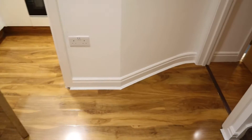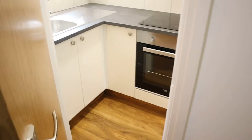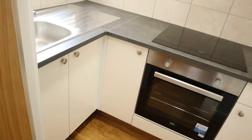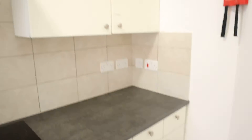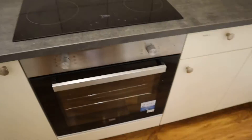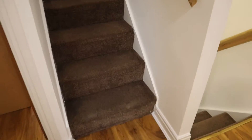On the ground floor we have two studio flats which we have already seen in previous videos, and this is the kitchen that flat number five on the second floor will share with these two studios. The washing machine and dryer are also on the ground floor, shared among all five studio flats.